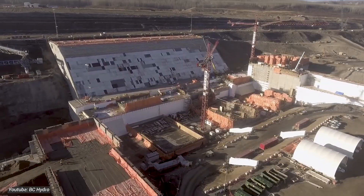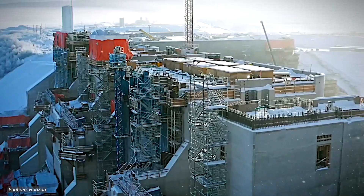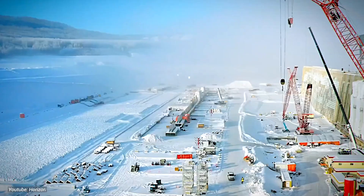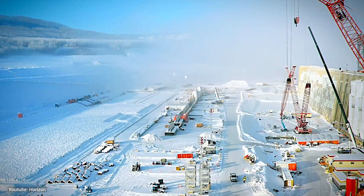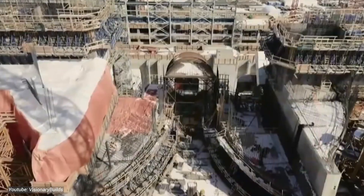Fast forward to today, and construction at the Site C dam site is in full swing. Milestones have been reached and progress is palpable, but let's not downplay the sheer magnitude of this endeavor — building one of Canada's largest infrastructure projects is no small feat.